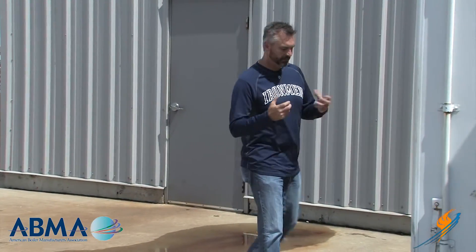I thought it would be great to go into our training container, be with Mike Taylor, and talk a little bit about NFPA 85 and some codes that maybe you're not doing.